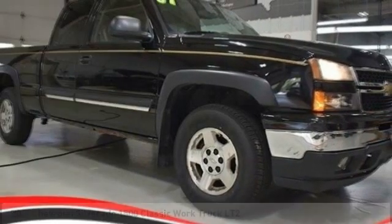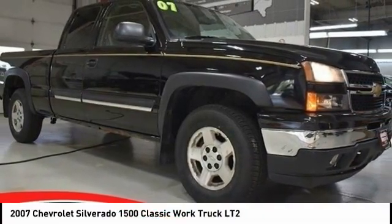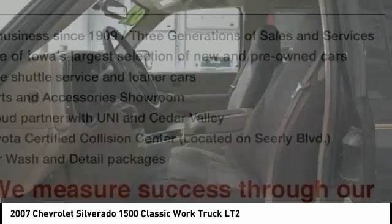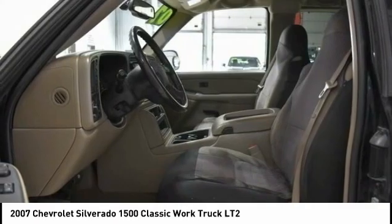Make a great choice today with the 2007 Silverado 1500. The Chevy Silverado 1500 has the lowest cost of ownership of any full-size pickup.